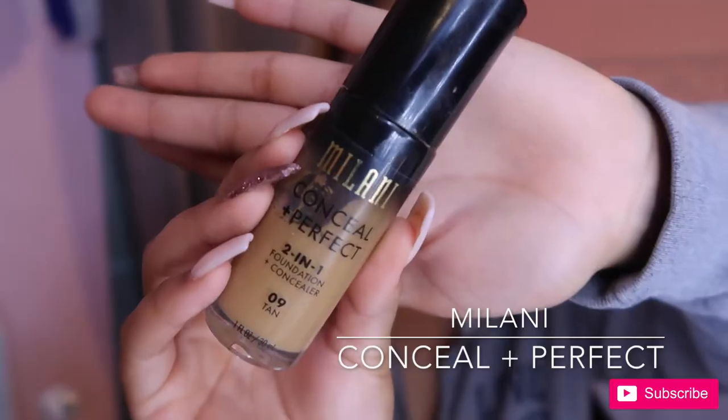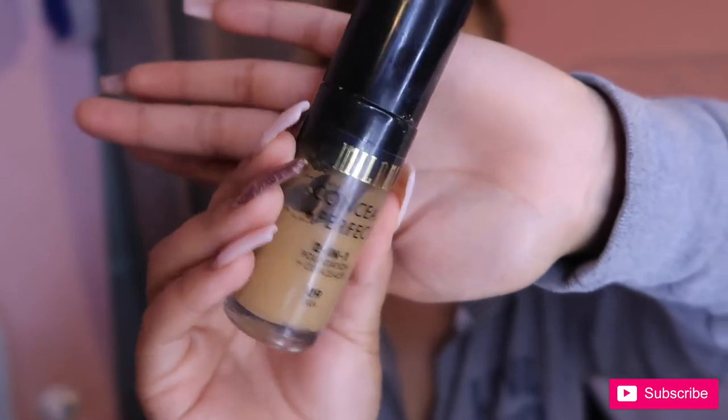All right, so for my foundation — I thought I had everything out but I guess not. I used this product: it is the Milani Conceal Plus Perfect two-in-one foundation and concealer. I just used a little pump — it's a little dark, but I'd rather look dark than look white.